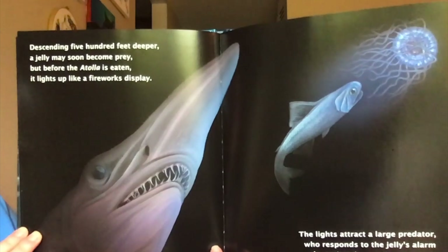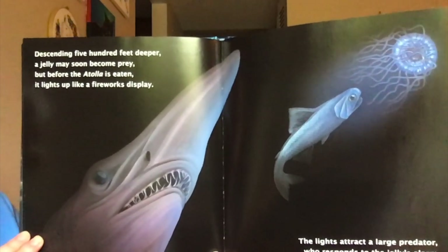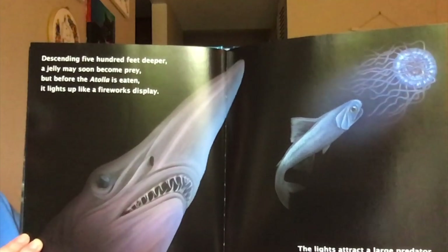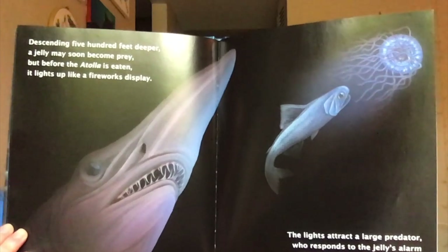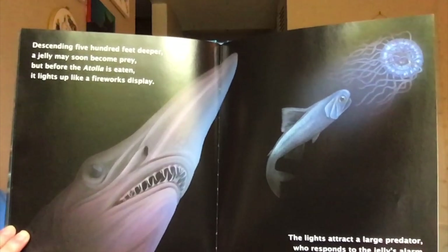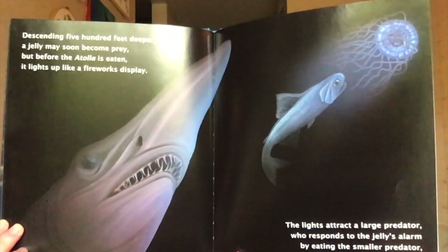Descending 500 feet deeper, a jelly may soon become prey, but before the atolla is eaten, it lights up like a fireworks display. The lights attract a large predator, who responds to the jelly's alarm by eating the smaller predator, saving the atolla from harm.